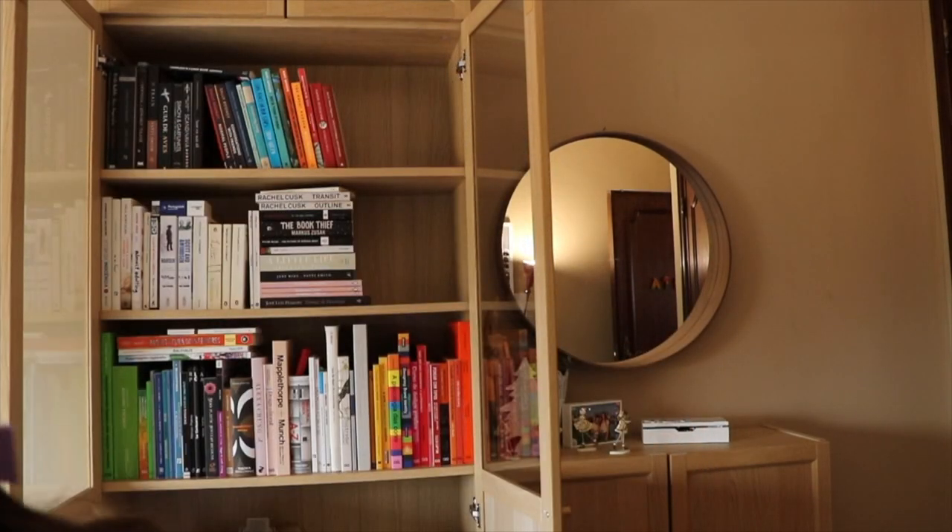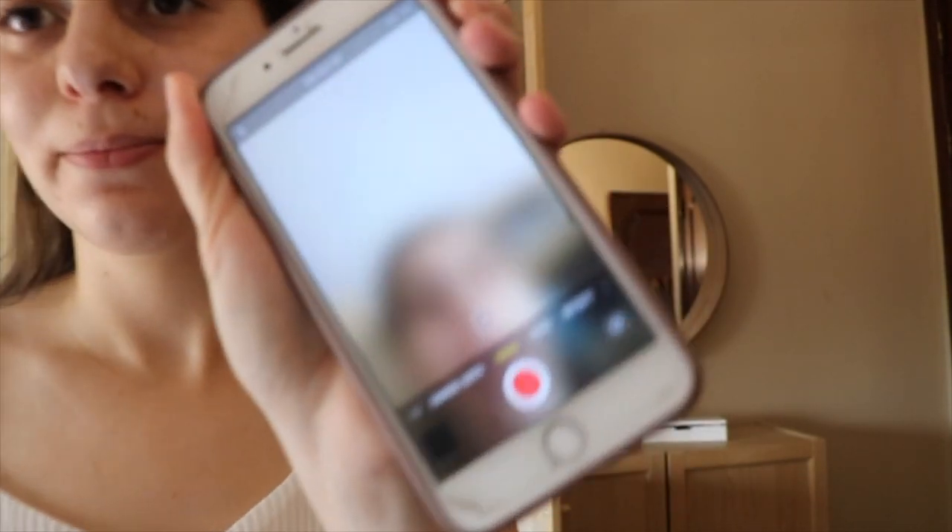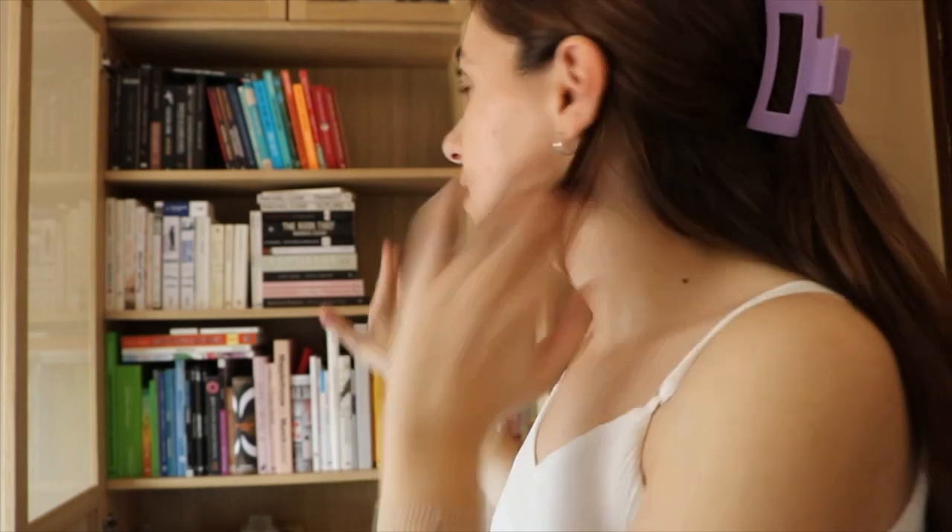I also have a Chanel bag here — not sure why. I had to switch to my camera because my phone decided to not work. I'll just do a time-lapse of me organizing this, so let's go.